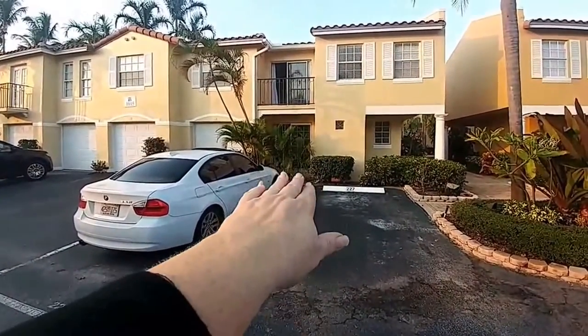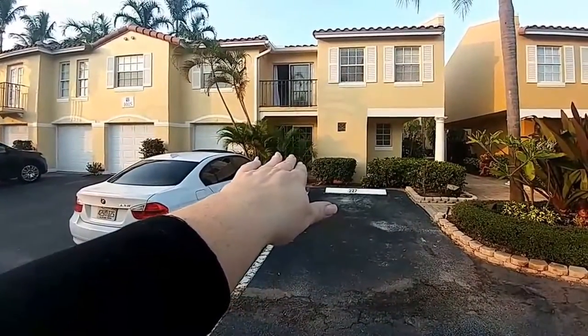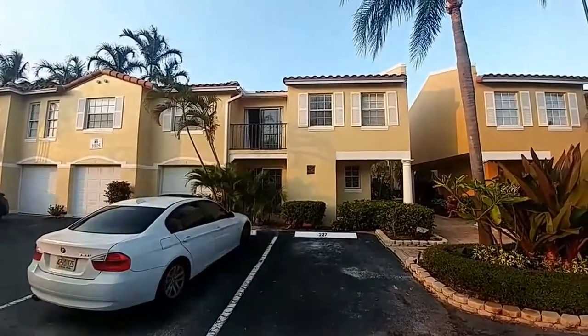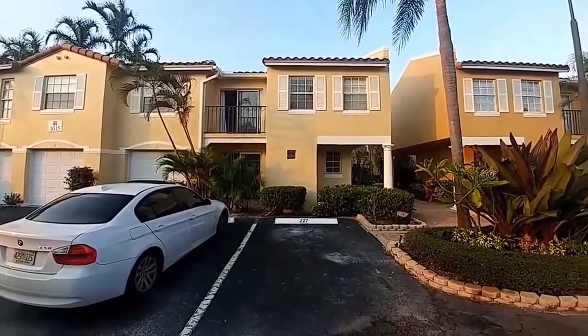Here we have the exterior. The downstairs master has a patio here, and then upstairs in the living area there's another patio.